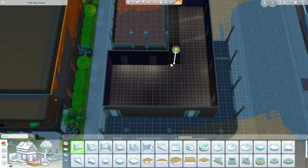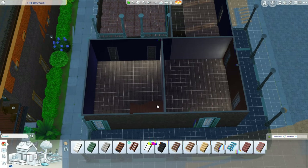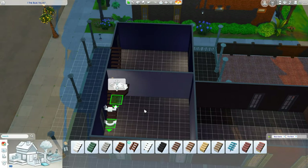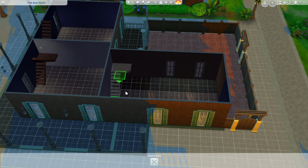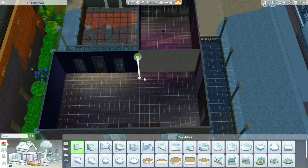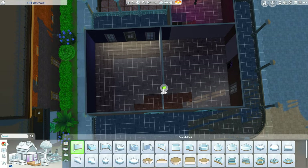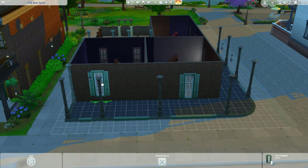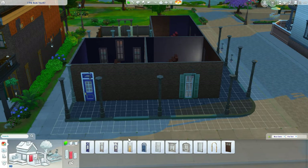I end up making three apartments or condos — I don't really know the difference between a condo, an apartment, and a townhouse, they all seem the same to me. I made three different ones and split them up. The layout wasn't too bad to figure out; I was more or less trying to make the building more interesting looking than what it was before.